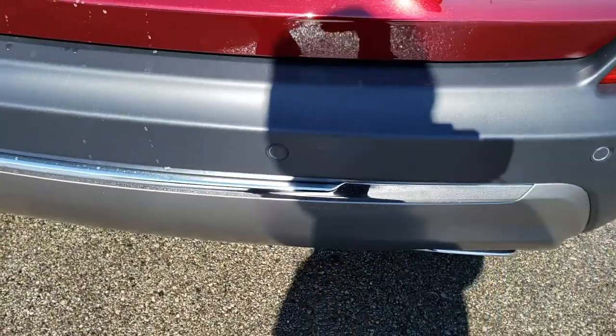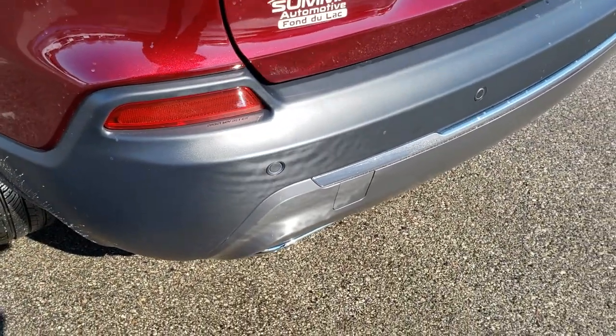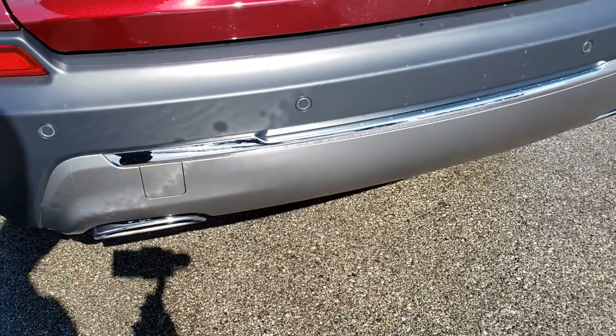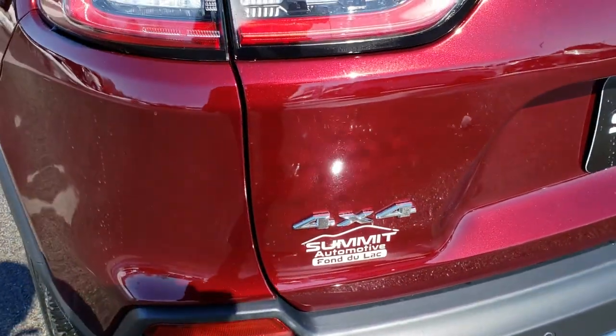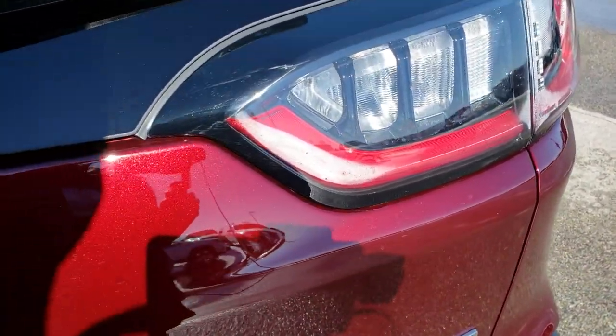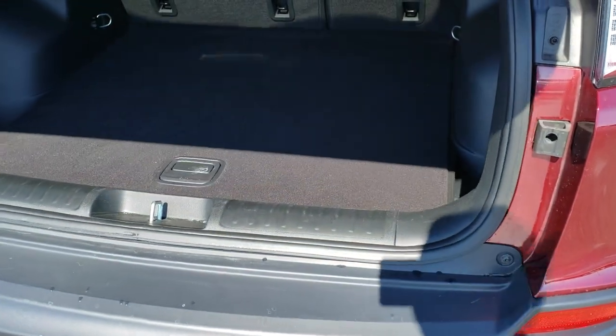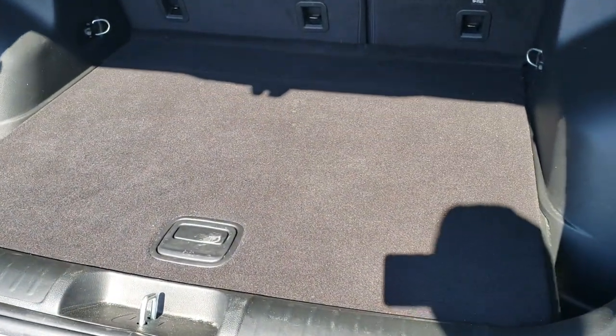As we come around to the back of the vehicle — no dents, dings, scuffs, or cracks on that rear bumper. It does have the backup sensors, the dual chrome-tipped rear exhaust, and the rear gate is in excellent condition as well. LED tail lamps, a power liftgate, and the back storage area is very, very clean.